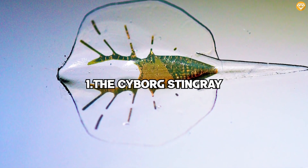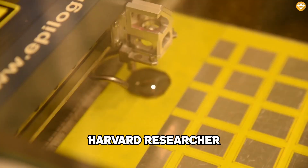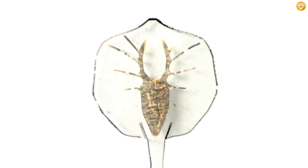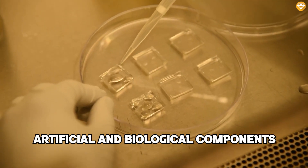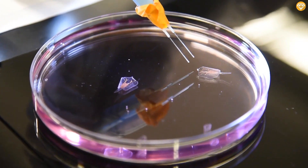Number 1: The Cyborg Stingray. An international team of scientists, headed by Harvard researcher Kit Parker, produced an artificial stingray that mimics the swimming motions of the real thing. While this may seem par for the course compared to the other entries on this list, their stingray is not technically a robot. It was constructed with both artificial and biological components, and in the truest sense of the word, is actually a cyborg.